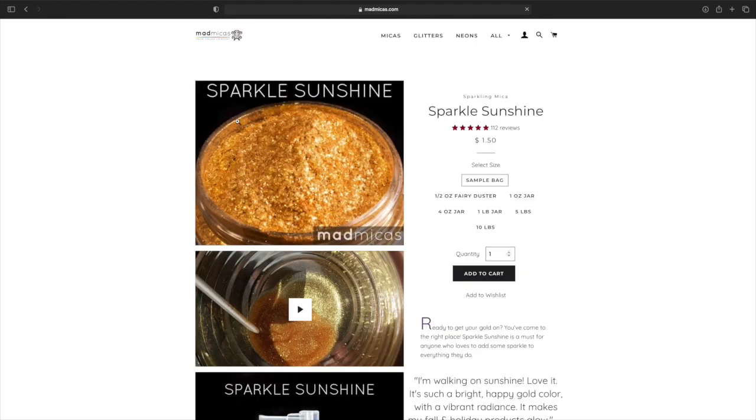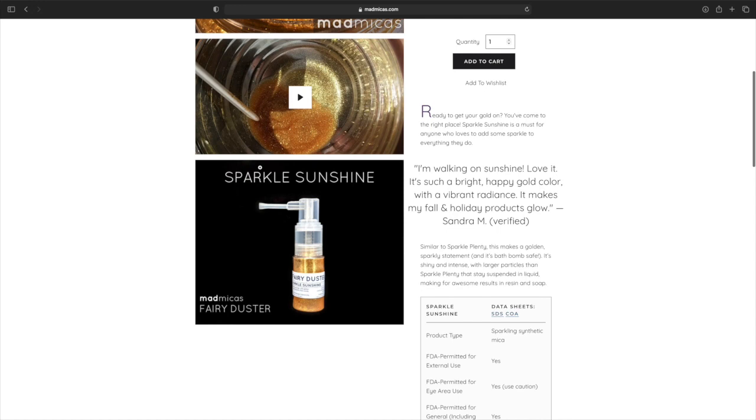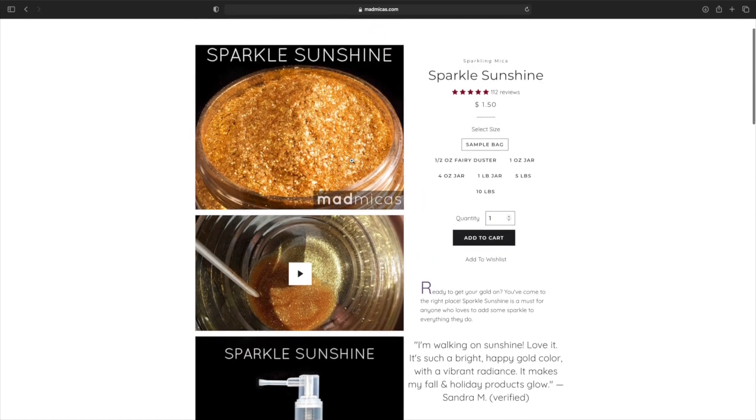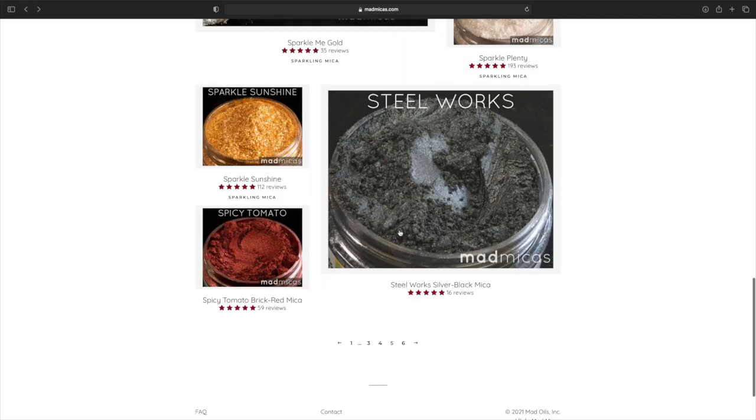Sparkle Sunshine — that's gorgeous. Look at that. This is going to be high — yep, $24 for a four ounce. One ounce is $7.25. Man, that is gorgeous.